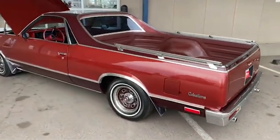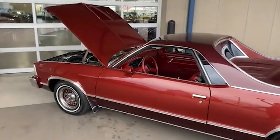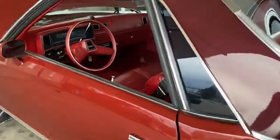Some were bold and outrageous, while others perfectly balanced style and substance. Join us and prepare to be amazed as we unveil a collection of pickup trucks that were rare back then and even rarer today.